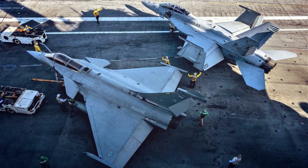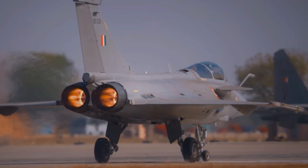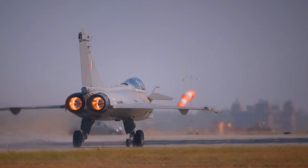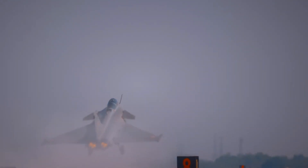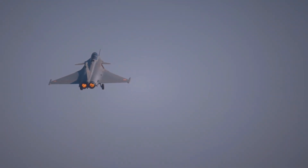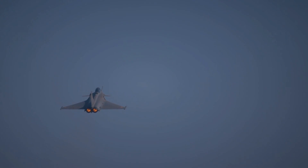In 2022, the Indian Navy began testing the Rafale M and Boeing F/A-18E/F Super Hornet at a shore-based test facility at INS Hansa in Goa. As per multiple reports, the Rafale M is the aircraft selected by the Navy for Vikrant because the Indian Air Force already has a fleet of Rafale, which will help reduce the overall maintenance costs of the fleets.